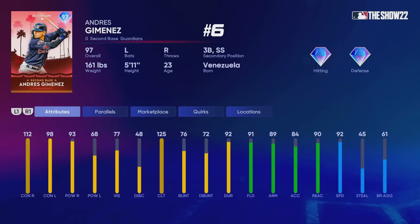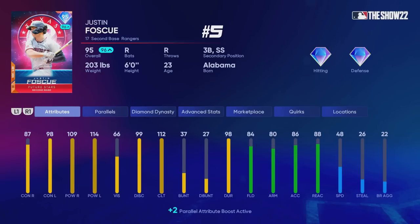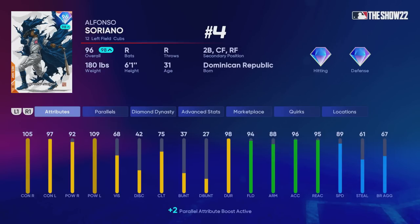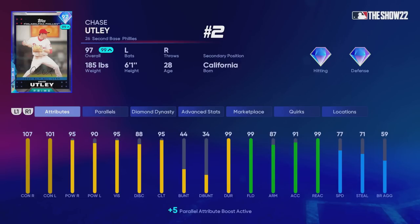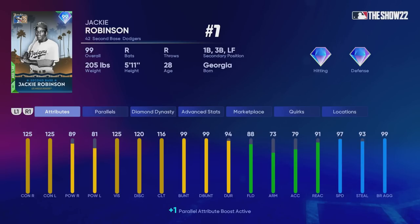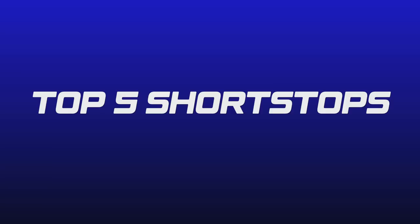Now we have the top five second basemen — I've actually included an extra player in this list. At number six we have Andres Jimenez, who has a lot of value at second base and a couple secondary positions. At number five, Alfonso Soriano — a versatile power hitter with great speed. Cattell Marte is at his secondary position and could be in the top five at every single one of his positions; I really think he's one of the best cards in the entire game. But other people might prefer Chase Sutley or Jackie Robinson at second base. You could really use all three — Cattell Marte, Chase Sutley, Jackie Robinson — giving you a switch hitter, a lefty, and a righty, and your infield is pretty much set.